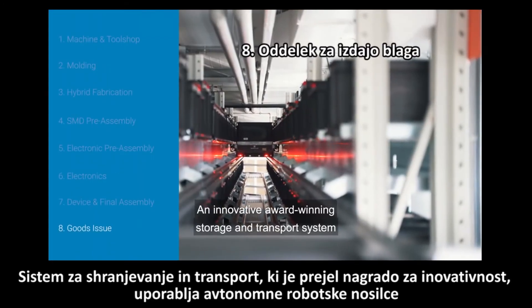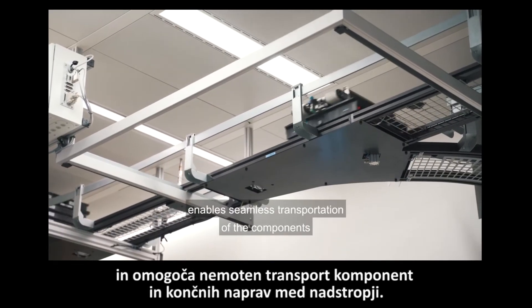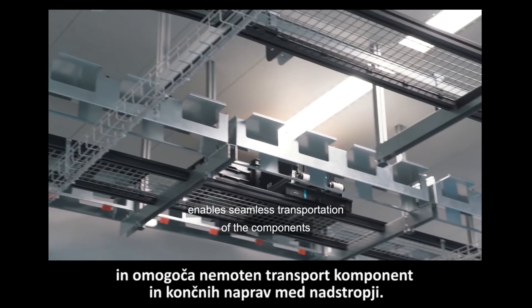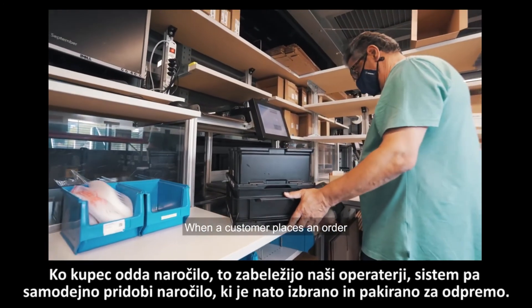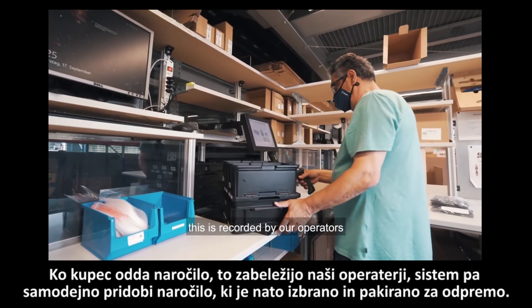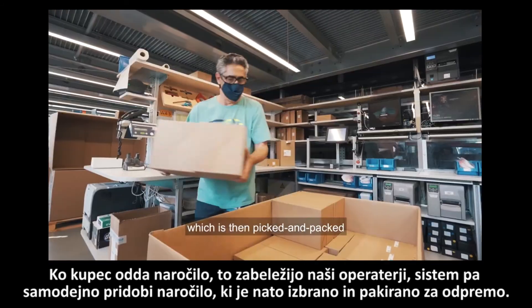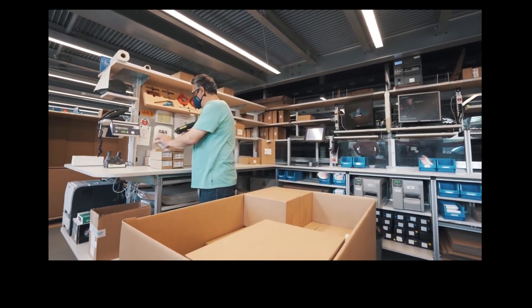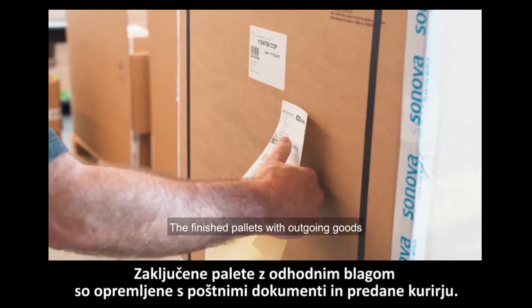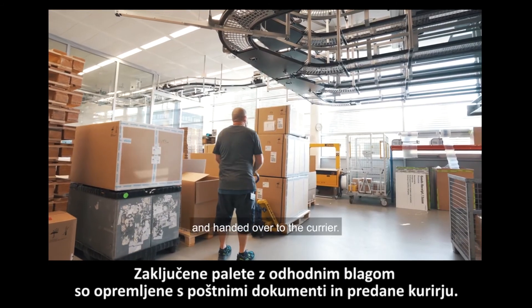An innovative award-winning storage and transport system using autonomous robotic carriers enables seamless transportation of the components and the finished devices across the floors. When a customer places an order, this is recorded by our operators and the system automatically retrieves the order, which is then picked and packed to be dispatched. The finished pallets with outgoing goods are provided with the shipping documents and handed over to the carrier.